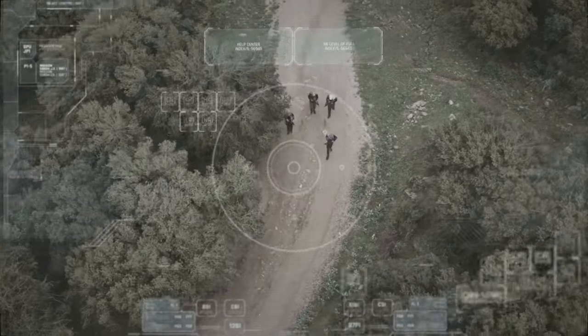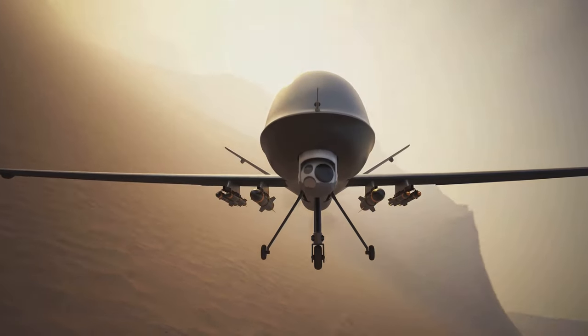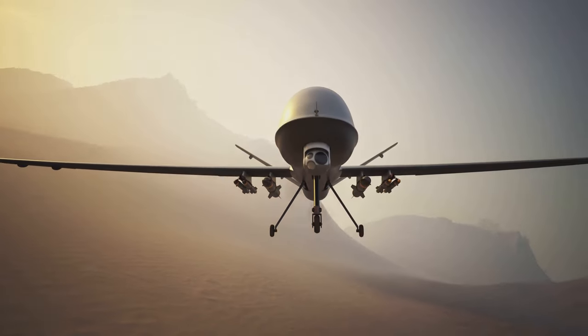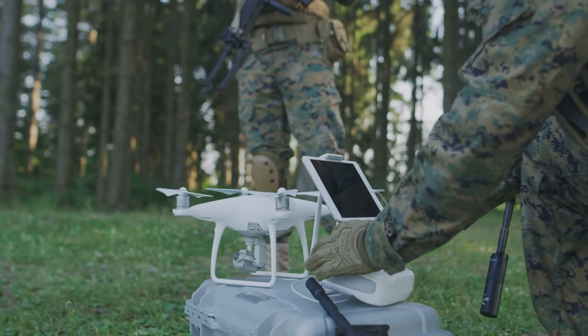Drones are the eyes in the sky, giving armies a bird's eye view of the battlefield. They can scout enemy positions, gather intel, and even launch attacks. Remember playing hide and seek? Imagine trying to hide from something that can see your heat signature. Not easy, right? That's the challenge soldiers face today.